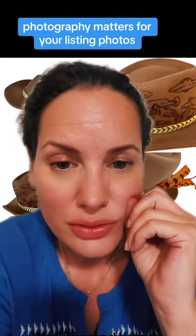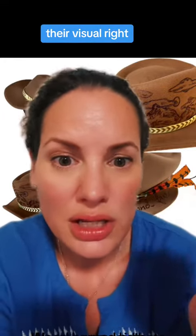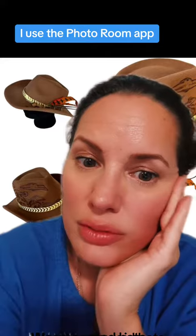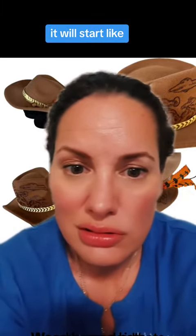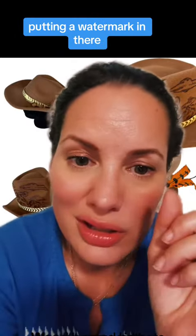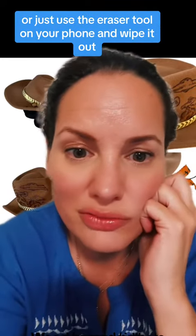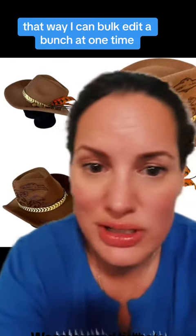Anyway, what's my point? Photography matters for your listing photos. People shop with their eyes — they're visual. That's why I use white backgrounds. See how white my backgrounds are? I use the Photo Room app, linked in my bio. It's a free app. After a certain amount of photos, it will start putting a watermark in there — you can just crop that out or use the eraser tool on your phone to wipe it out. I pay for the subscription so I can bulk edit a bunch at one time.